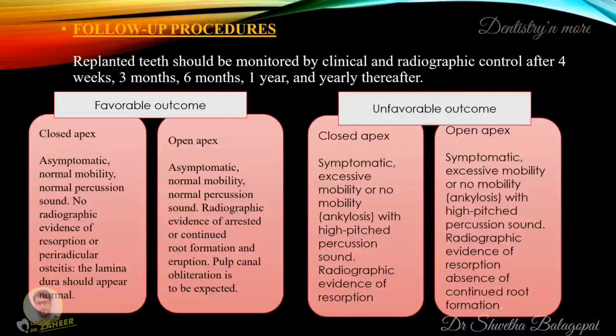Regarding follow-up procedures, replanted teeth should be monitored by clinical and radiographic control after four weeks, three months, six months, one year, and yearly thereafter. In cases of favorable outcome with closed apices, the tooth may be asymptomatic with normal mobility, normal percussion sound, no radiographic evidence of resorption or periradicular osteitis, and the lamina dura should appear normal.